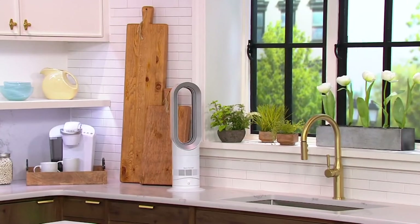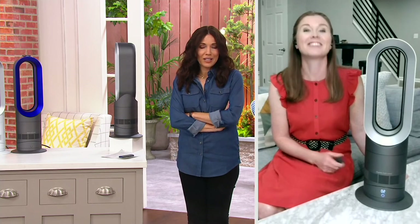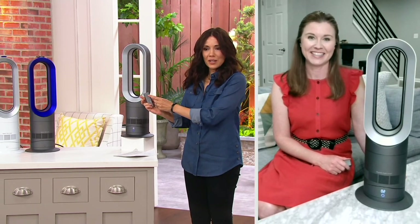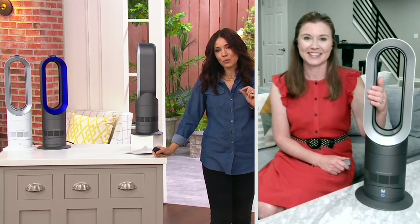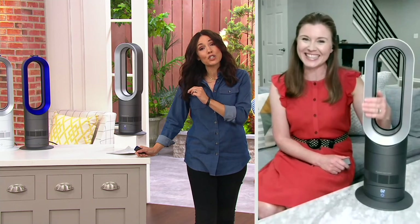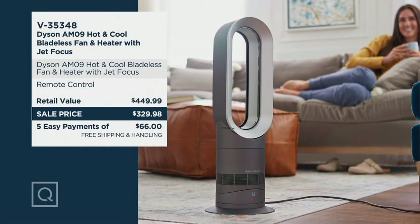You want the heater on one day and need the fan the next — this really is just an easy solution. Less than six pounds. Or maybe your partner likes it cold and you're sitting on the couch at night feeling a little too cold — just turn the heater on. Heater or fan, one great price: five easy payments of $66 with free shipping and handling. My hair is curly today — I use the Dyson Airwrap — so I pretty much use Dyson from morning until I go to bed, and we have air purifiers all over the house as well.